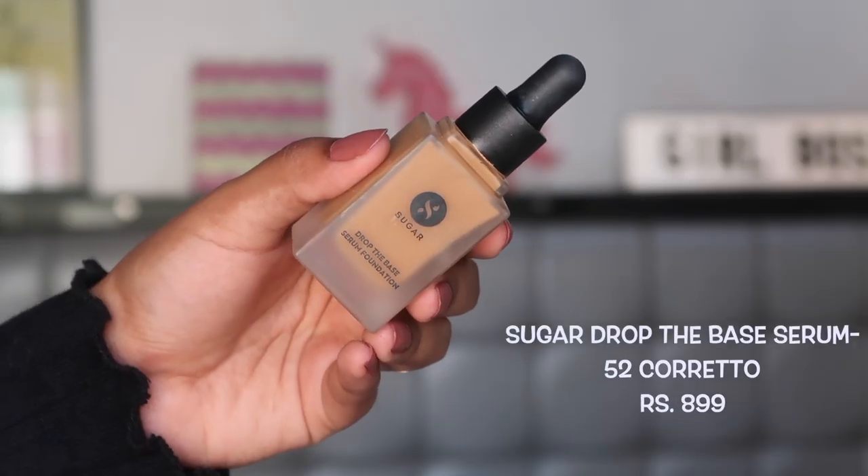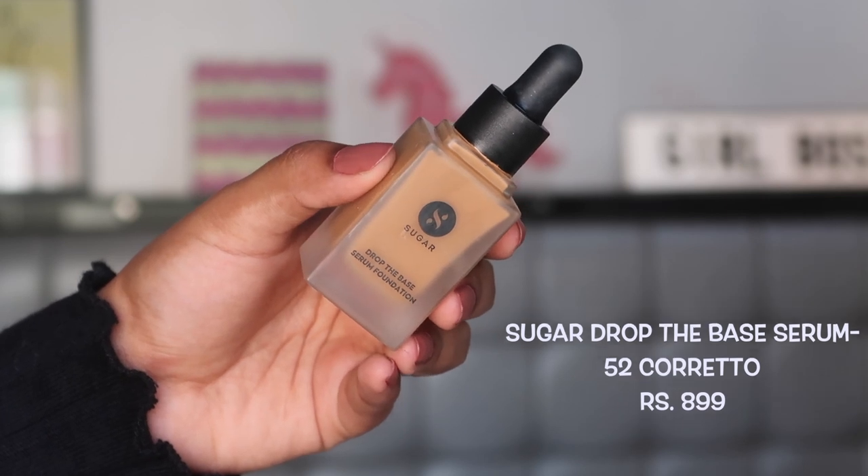My third absolute favorite is a newer one to my collection — the Sugar Drop the Base Serum Foundation. I've done a dedicated review video on it and tested it during lockdown, so I haven't worn it outside yet. But this is actually what I'm wearing on my skin right now — it looks very healthy and skin-like. I'm normally a full coverage person, but this foundation you can build up to full coverage.